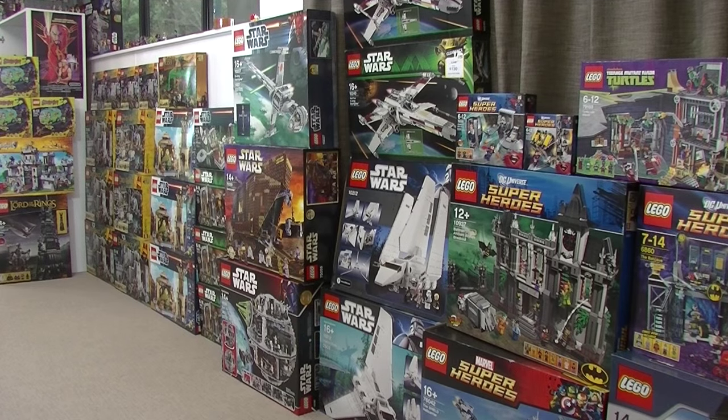G'day YouTube, Down to Bricks here. I thought I'd share with you my investment sealed set collection. When I first started my channel, in the first couple of months, I posted a video showing my own personal sealed set collection. It's not that I actually collect sealed sets — they're just sets I've purchased that I've always wanted to build and never really got around to building.